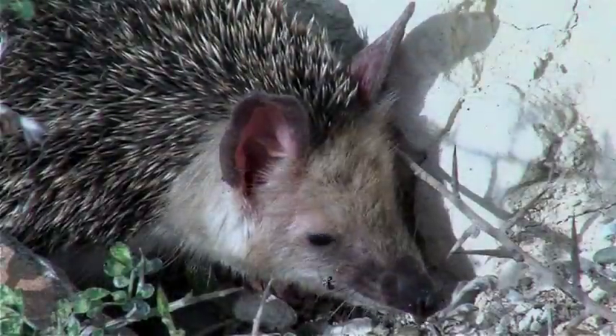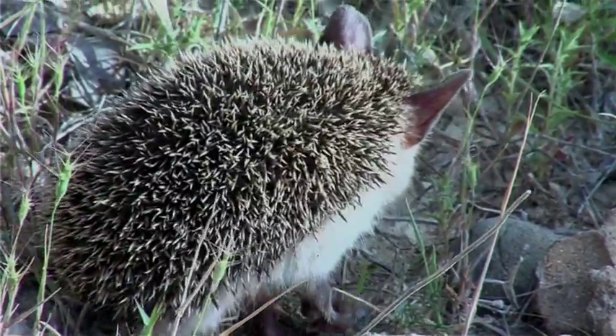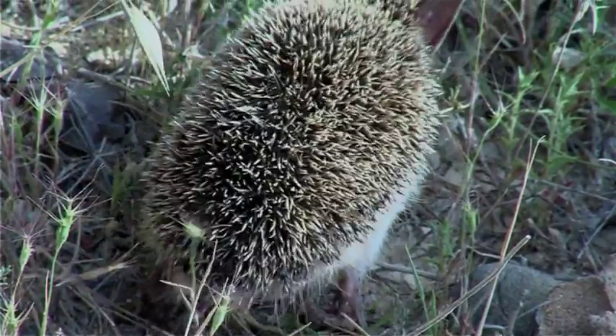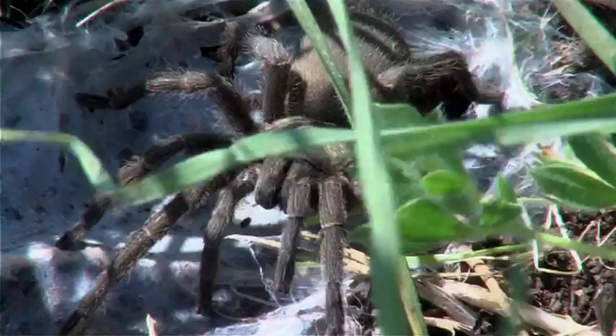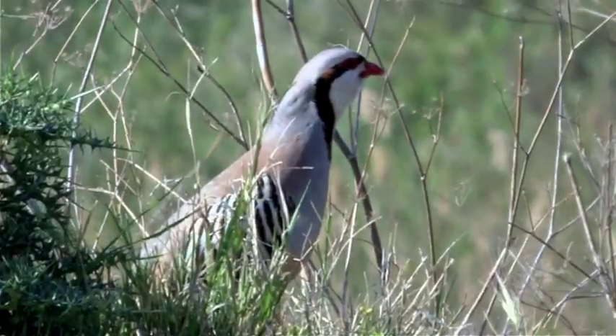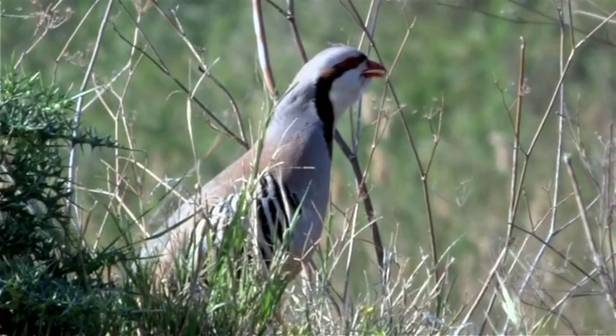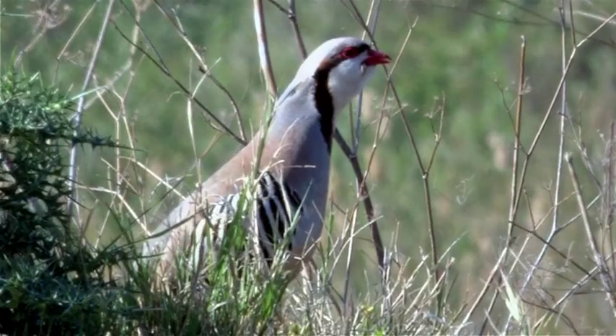Frigana are also the ideal habitat for the nocturnal hedgehog, which easily finds insects to eat amongst the low vegetation. Amongst the insects is the impressive Cyprus tarantula, Chaetopelma olivaceum. And amongst the tall grass, the chukar seeks a vantage point so that its mating call carries as far as possible.